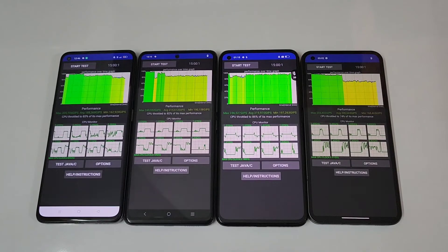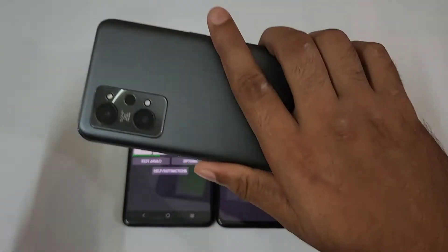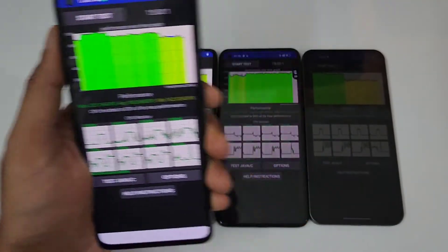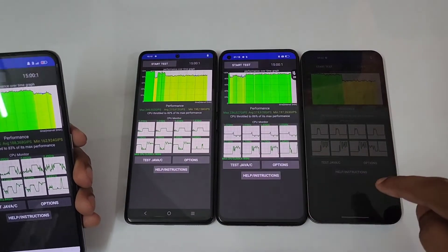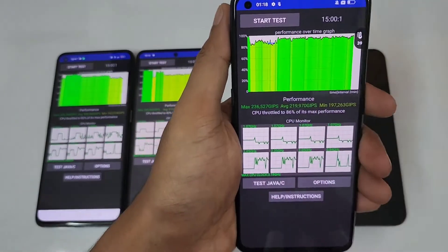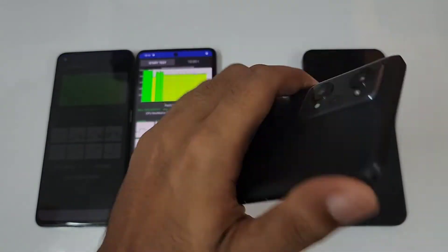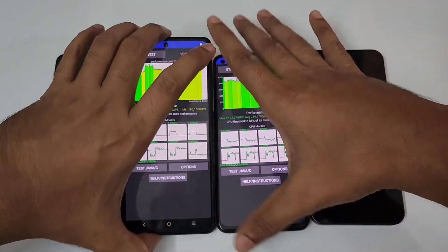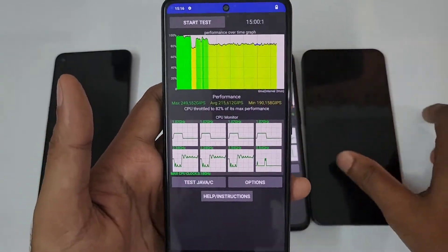So guys, this is a CPU throttle test. Starting from the Realme GT2 itself, the CPU throttled to 83% of its maximum performance, as you can see. The best result is on the Realme GT Neo 3, which throttled to 86% of maximum performance. And you can see the iQOO Neo 6 CPU throttled to 82% of maximum performance.